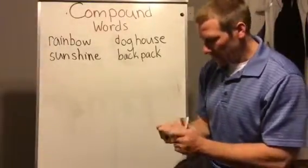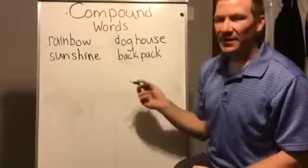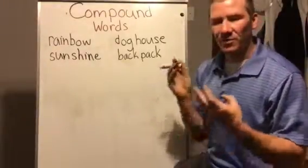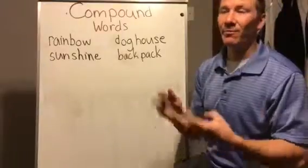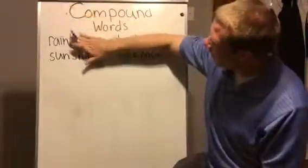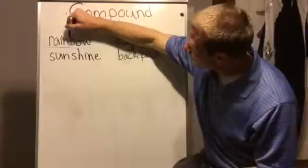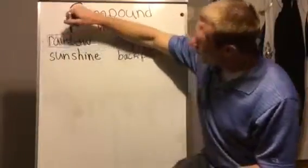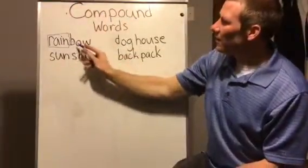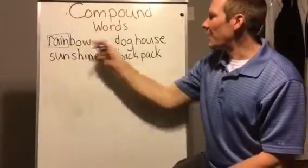When I'm reading these words, I want to look for small words inside the big word. So look at this word — I can see the word 'rain' and the word 'bow', so it's 'rainbow'. That's my first word: rainbow.